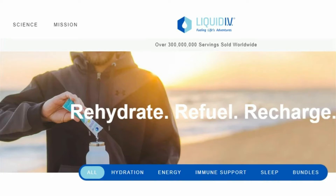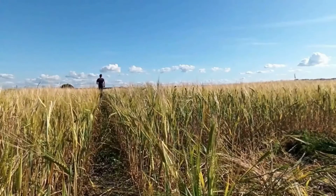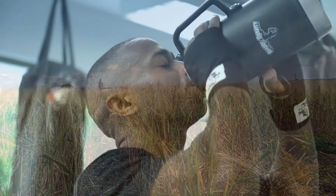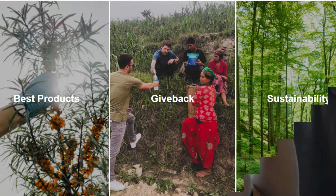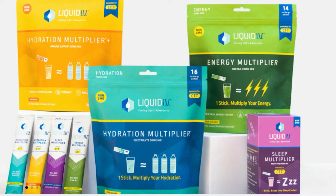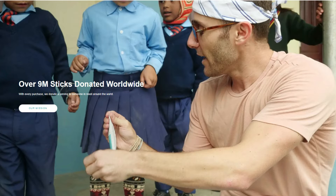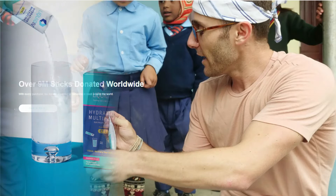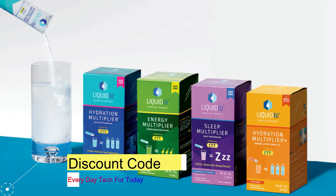I want to let you know about Liquid IV. If you are an active person or you live in a dry climate, it is vital that you maintain your hydration. Unfortunately, most people do not get enough fluids during the day. Their mission is to change the world by providing the best product — only one stick and you will feel a multiply in your hydration, energy, and immune support. Liquid IV have donated over 9 million sticks worldwide with 30,000 positive reviews. The link to purchase Liquid IV is in the description.